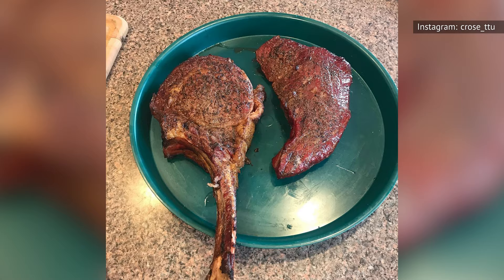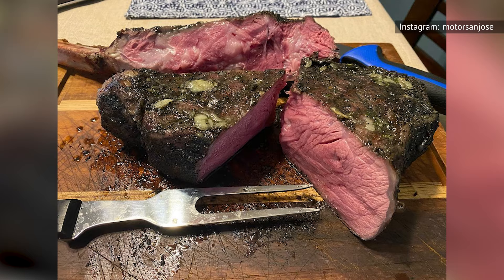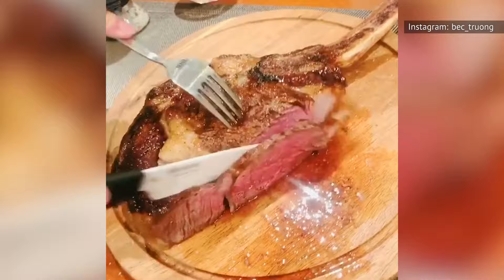Each tomahawk steak runs anywhere from 38 to 42 ounces, so these things are huge. Tons of Costco shoppers who made this purchase were absolutely delighted, calling the quality of the meat superb, and one person saying they were the best steaks they ever had.